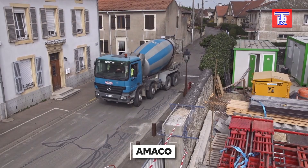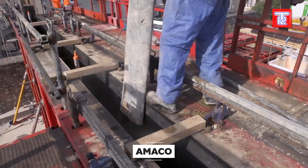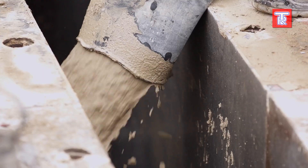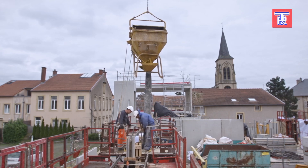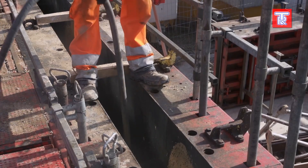Amaco promotes the use of local building materials in construction projects. While it may seem unexciting, both customers and the environment benefit from reduced transportation time. However, if the needed materials are not produced locally, the solution is to use materials found in the ground, such as clay and limestone.